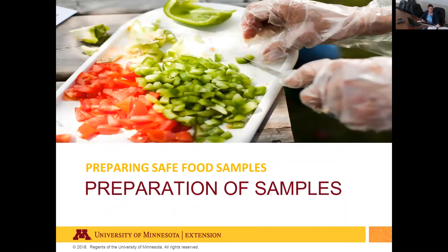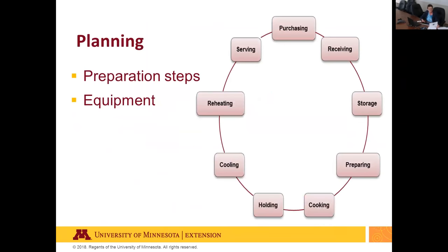Planning is the first step and key to providing safe food product samples. Think through preparation steps for each sample — how you will wash, cut, assemble, cook, bake, cool, keep cold, heat, keep hot, store, portion, and serve. Think through your equipment needs for each step. Consider how you will safely transport and store food and equipment to and at the venue — totes with covers work well as a portable kitchen. Where you prepare samples depends on who you are: licensed bakeries or cottage food producers can prepare onsite; otherwise, use a licensed commercial kitchen.